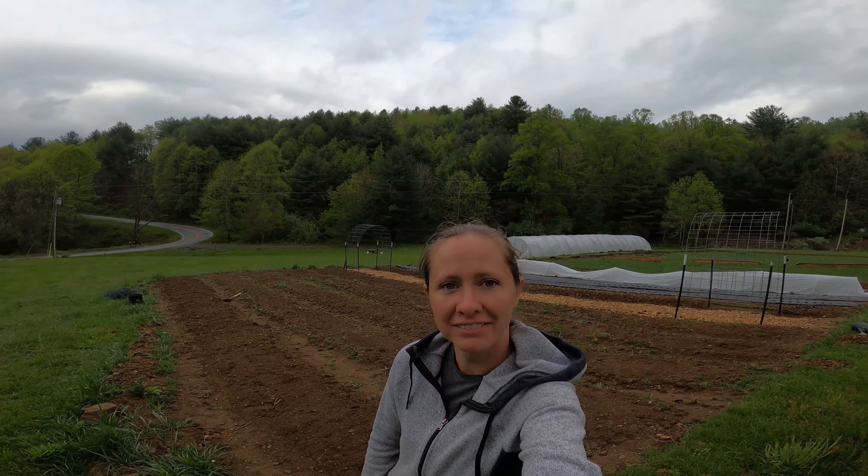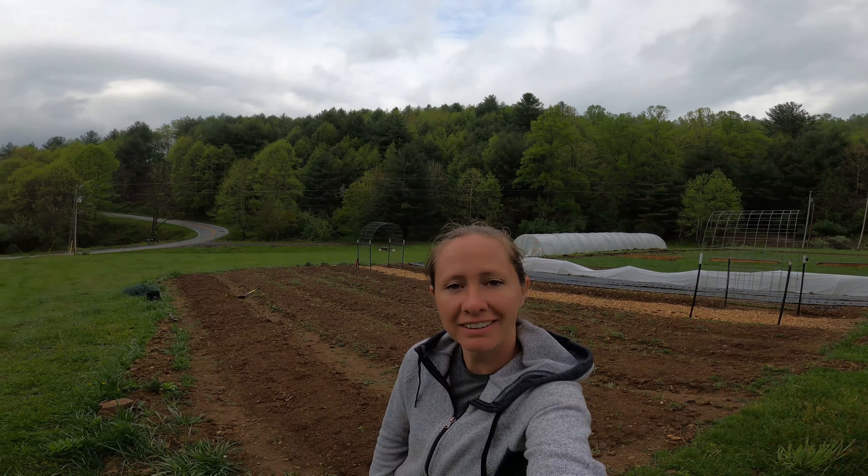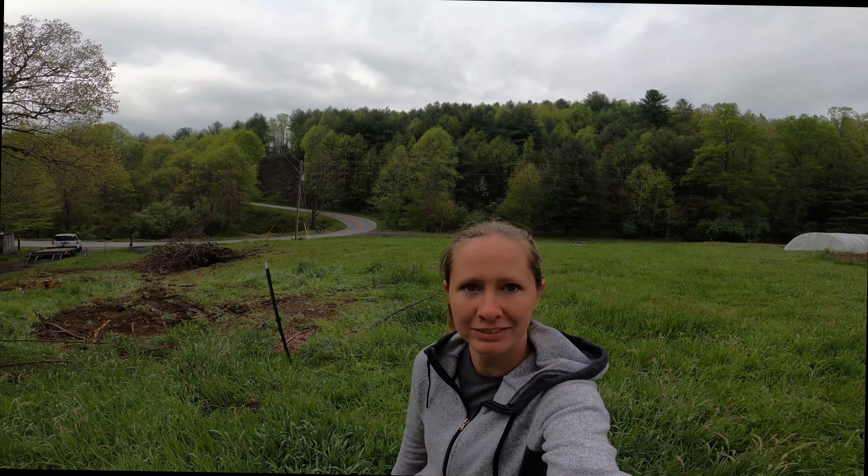We just wanted to do a quick video to introduce ourselves. Thank you guys for checking it out. While Michael's working on the excavator, I thought I would take you around and show you some of my favorite spots on the farm. I'll also tell you some of our future plans.